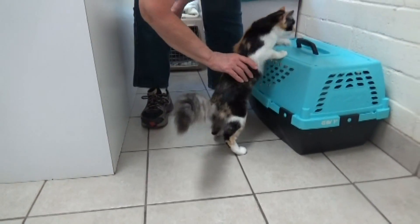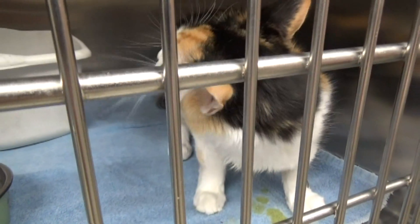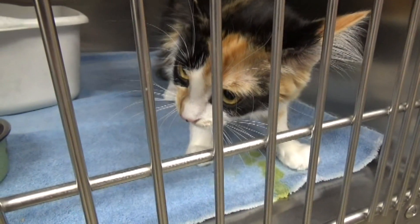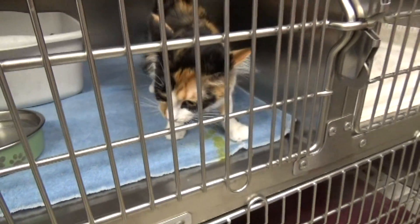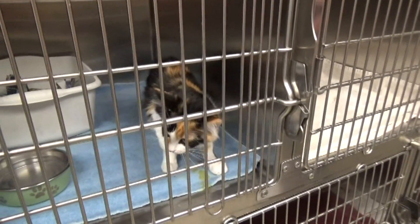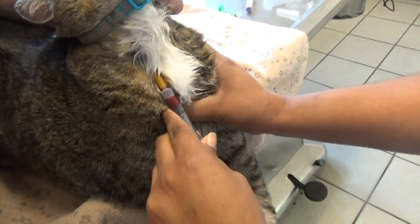You wouldn't see this if it was an extreme viral problem or even something like rabies. A cat will vocalize, and after they have the seizure, they will actually continue to be kind of out of it. Even though that little kitty looked like it was okay, now it's a little disoriented.